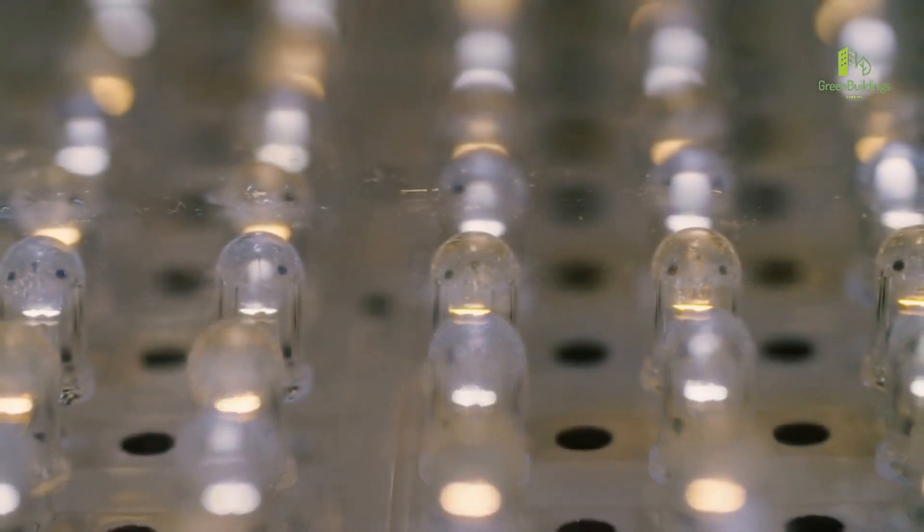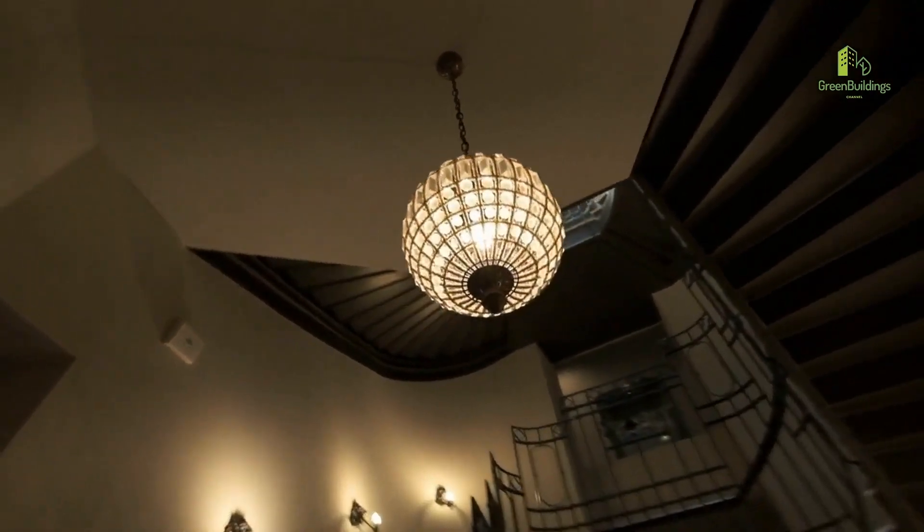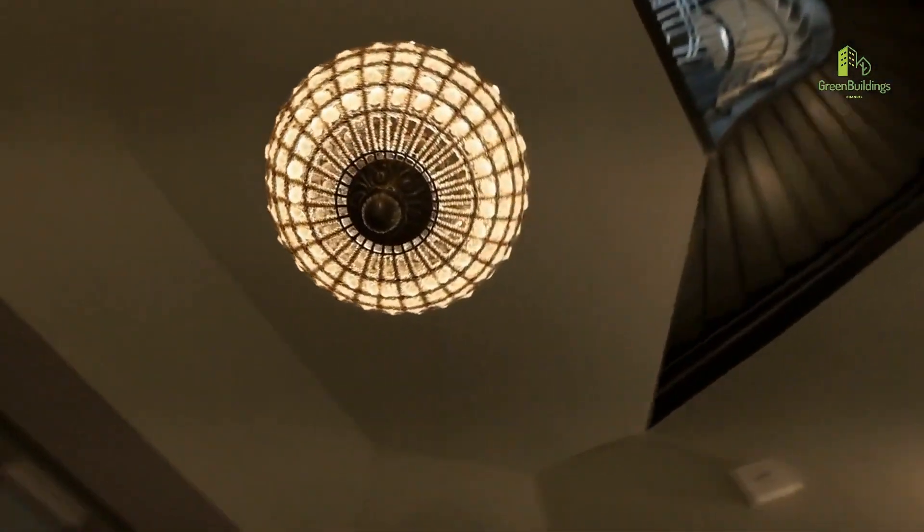Number 1: Use energy-efficient light bulbs. Switch to LED bulbs that use less energy and last longer than traditional incandescent bulbs.